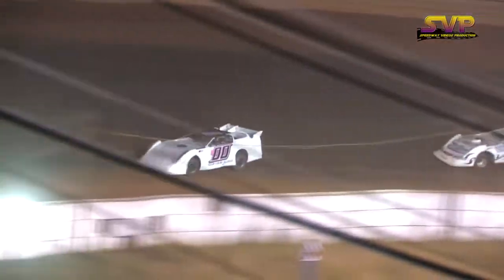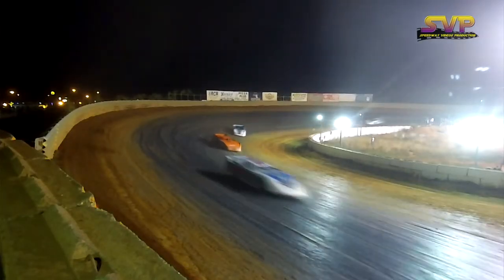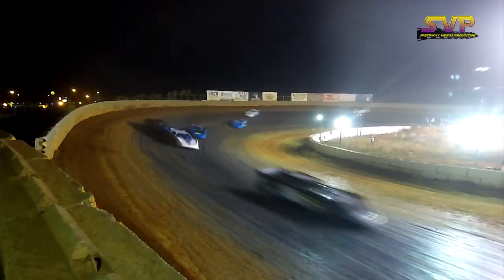They are getting really close coming off of that turn. But if you're racing loose, you're racing fast. You can see the sheen of the asphalt from underneath that dirt track.